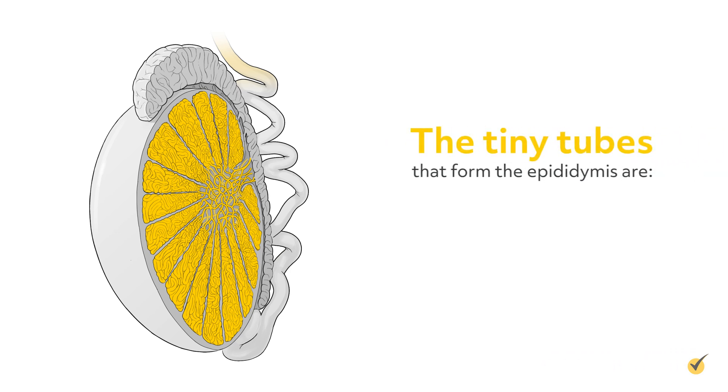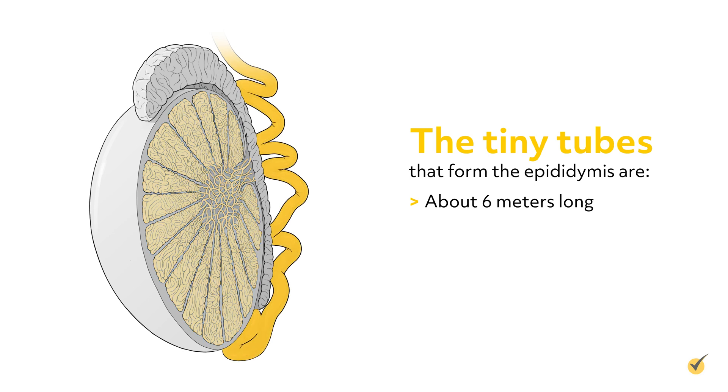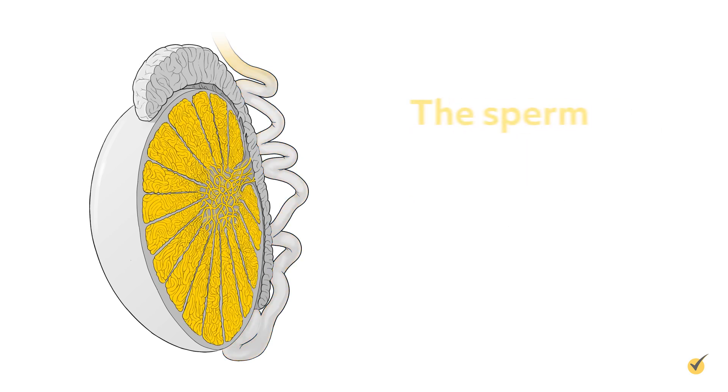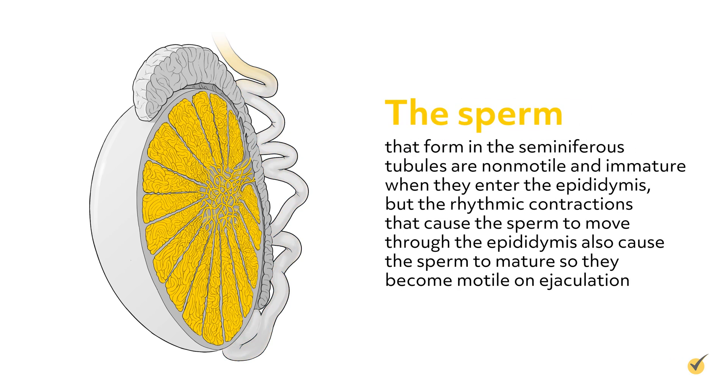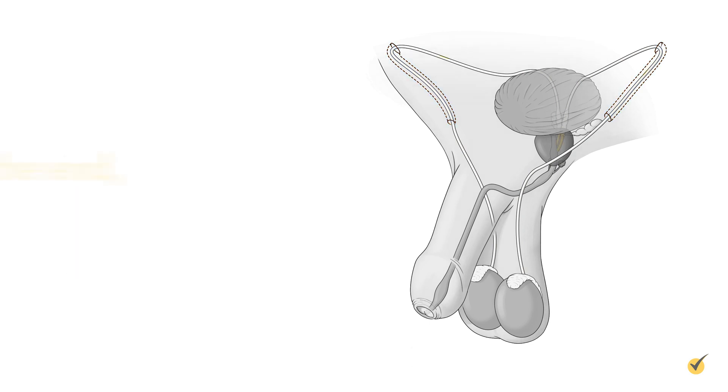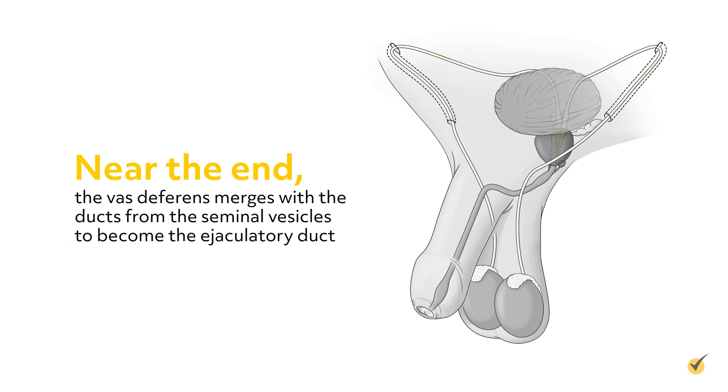The tiny tubes that form the epididymis are about six meters long and merge into the vas deferens, also known as the ductus deferens, at the tail end. The sperm that form in the seminiferous tubules are non-motile and immature when they enter the epididymis, but the rhythmic contractions that cause the sperm to move through the epididymis also cause the sperm to mature, so they become motile on ejaculation. The sperm pass through the vas deferens, which becomes part of the spermatic cord, passing through the inguinal canal into the abdominal cavity and into the pelvic cavity. Near the end, the vas deferens merges with the ducts from the seminal vesicles to become the ejaculatory duct.